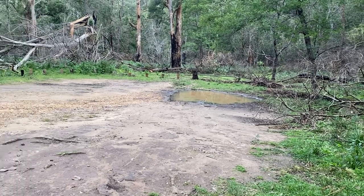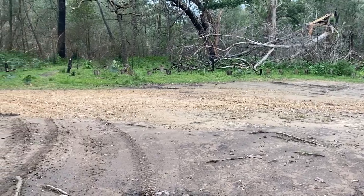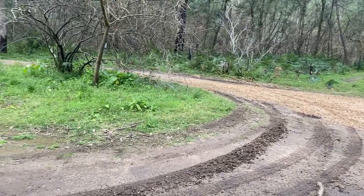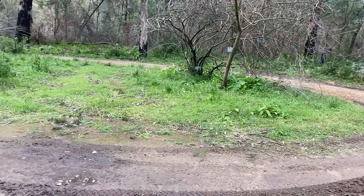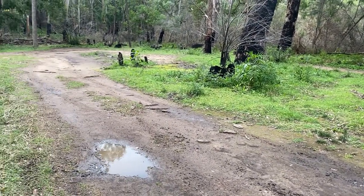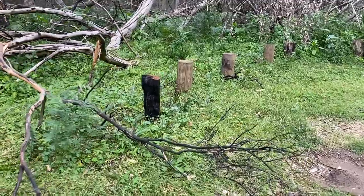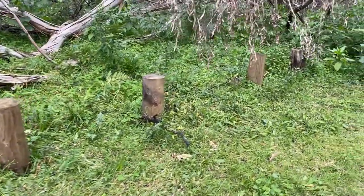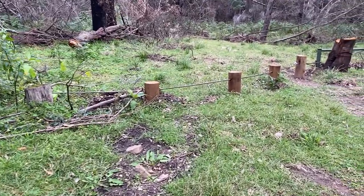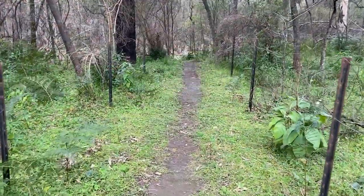The campsite is quite level. There are large patches of dirt where you can see cars, caravans or camper trailers have parked. There are small areas of grass where you can pitch a tent and have a nice place to camp. The area is bollarded so you can't go outside the camping area. It is not a massive camping area, so if there are a few other people there, you may find it starts to get a little bit crowded. There was nobody there while I was there.